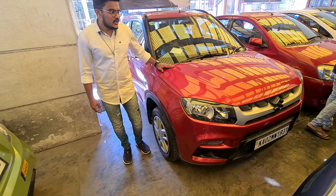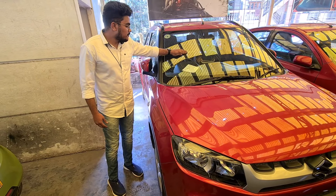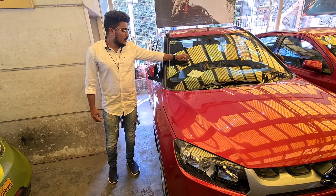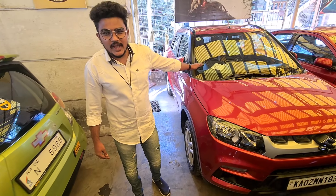This is a 2018 model, first owner car. Insurance is running — first party insurance. This car is priced at about 9.25 lakhs, negotiable.